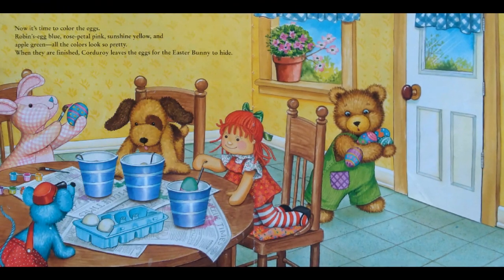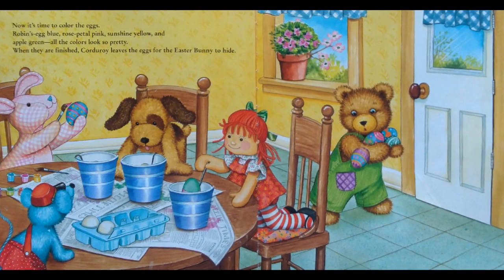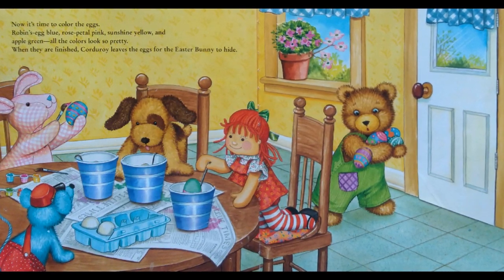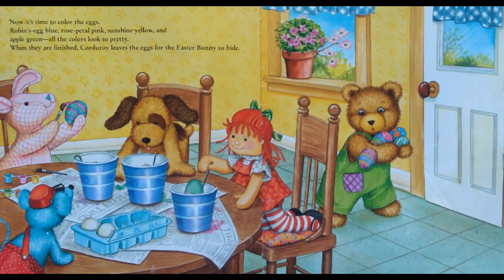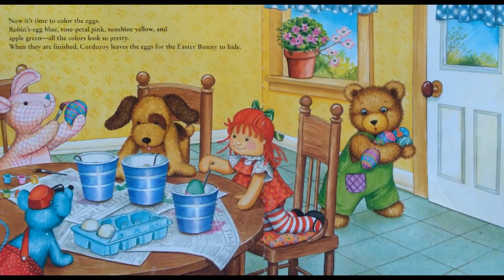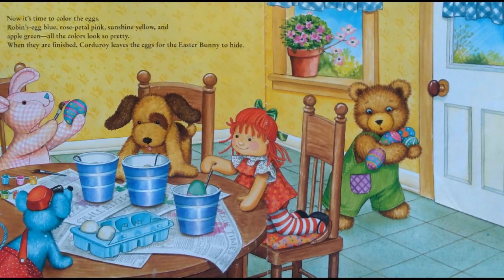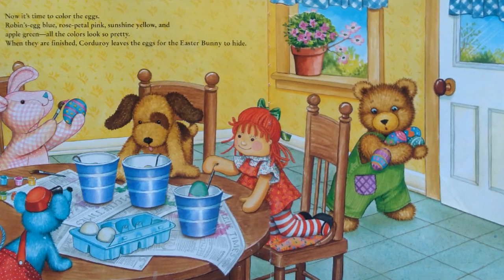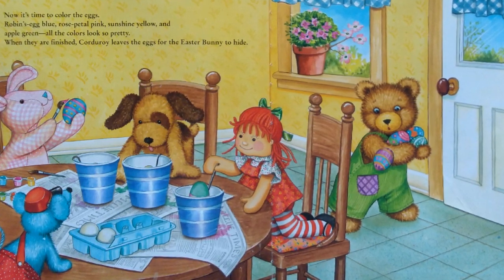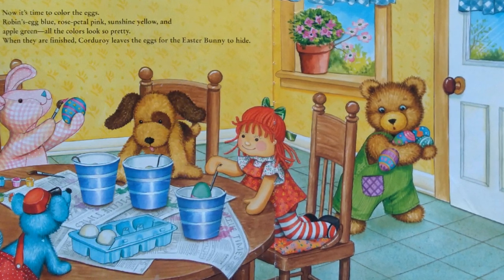Now it's time to color the eggs: robin's egg blue, rose petal pink, sunshine yellow, and apple green. All the colors look so pretty! When they are finished, Corduroy leaves the eggs for the Easter Bunny to hide.